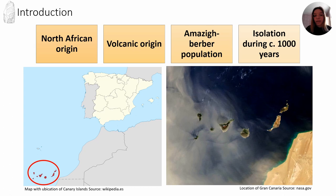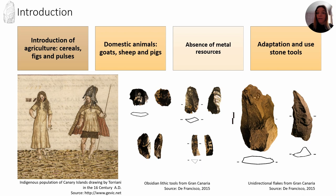This is Gran Canaria, and this is the island we will focus on in this presentation. The way of life of the native people was conditioned by the absence of metal tools and domestic draft animals. People adapted to the environment and created tools on stone supports such as obsidian and volcanic rock — for example, basalt, phonolite, and trachyte.